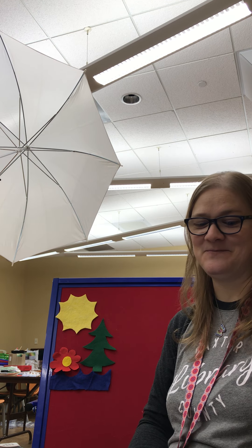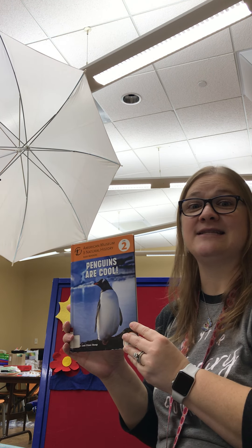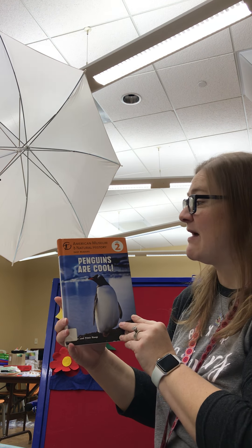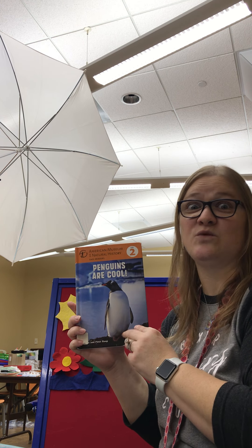Very good. All right. The next book I have for us is called Penguins Are Cool. This is by the American Museum of Natural History. This is nonfiction, which means it's real.